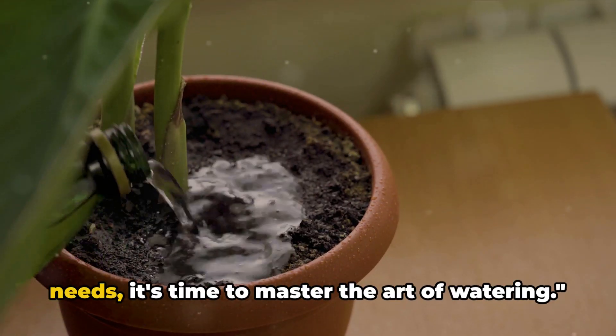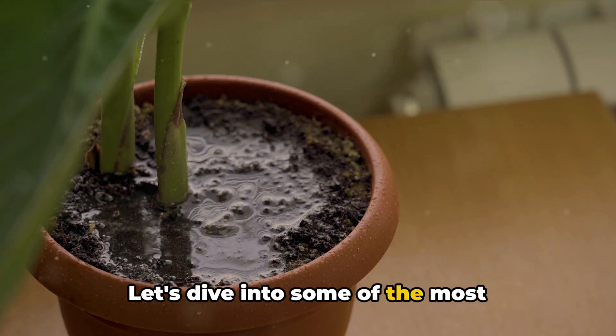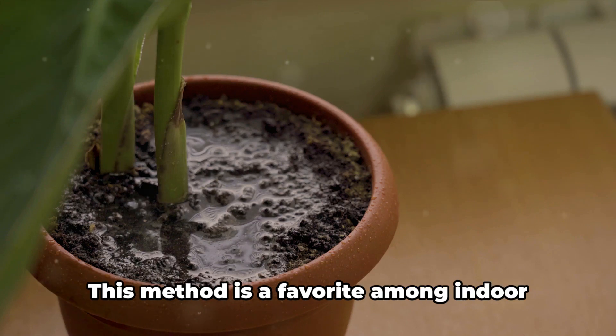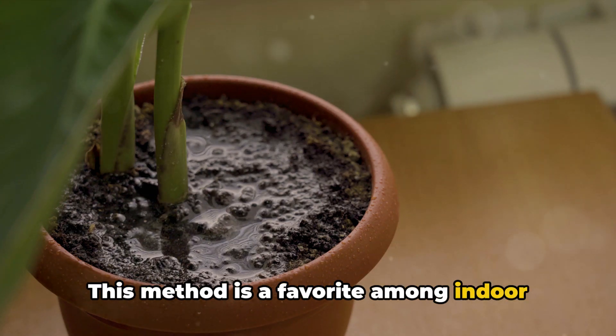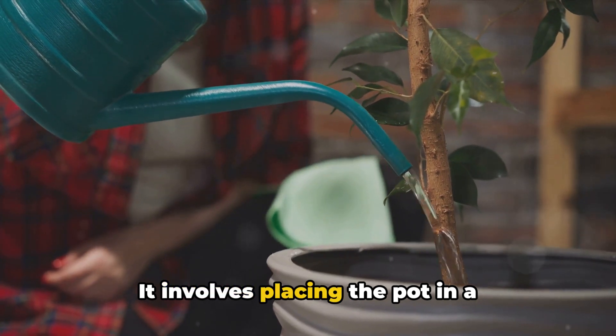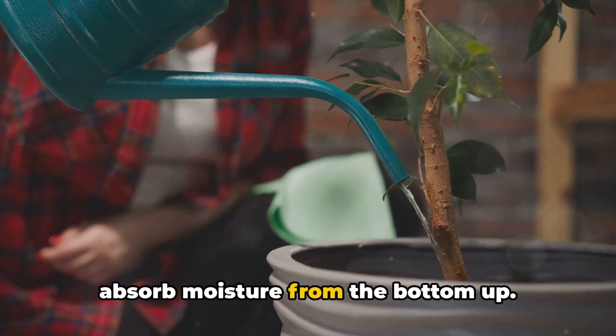Now that you understand your plant's needs, it's time to master the art of watering. Let's dive into some of the most effective watering techniques. First up is bottom watering. This method is a favorite among indoor plant owners, especially those with potted plants. It involves placing the pot in a container of water and letting the plant absorb moisture from the bottom up.